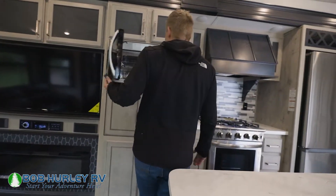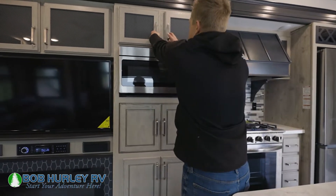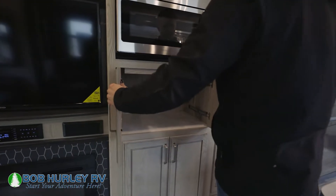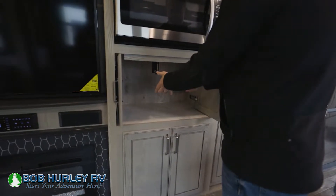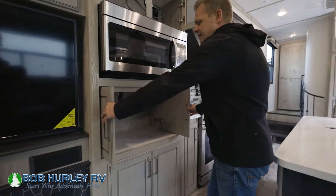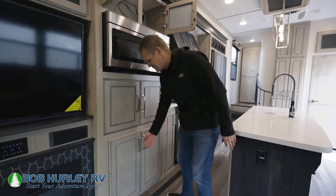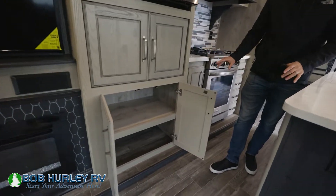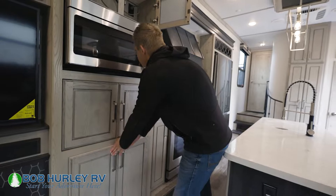Moving into the kitchen, you do have the nice convection microwave. Everything in Alpine is built with full-time and residential use in mind. There's storage up top, and this is actually a built-in solid surface countertop — these drawers slide in and you can put a plate or food there; it won't burn and you can keep it warm. You don't see that in many fifth wheels, and you've got more storage down below. Big, deep storage is everywhere in this floor plan.